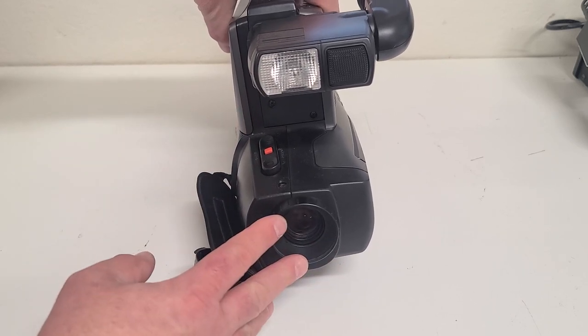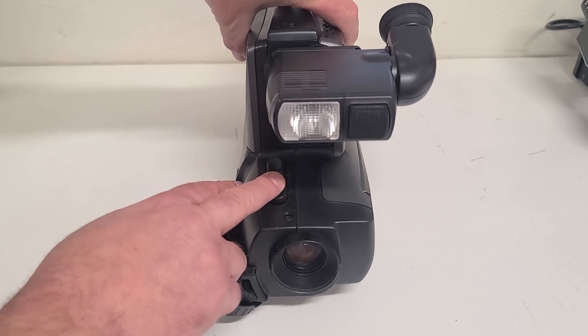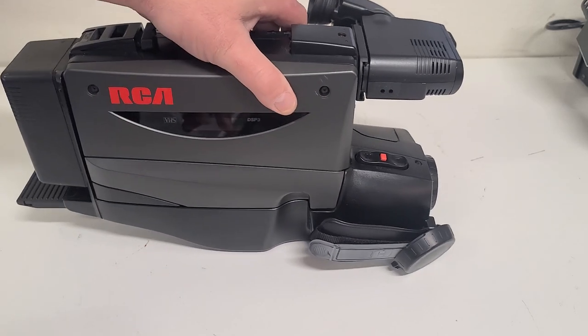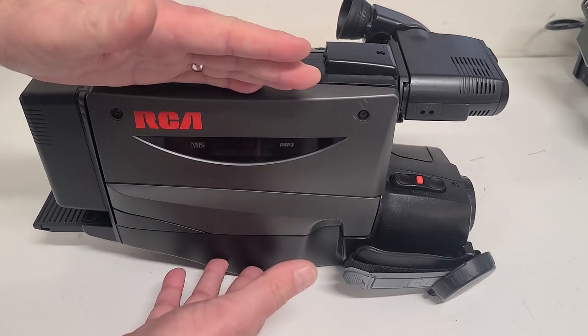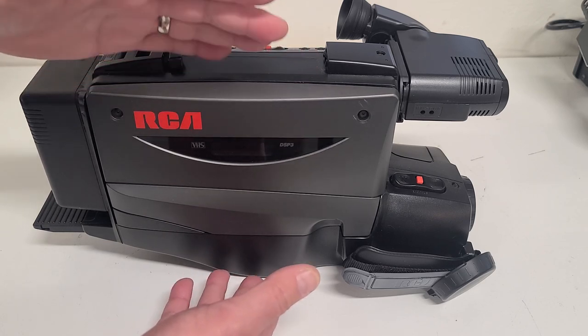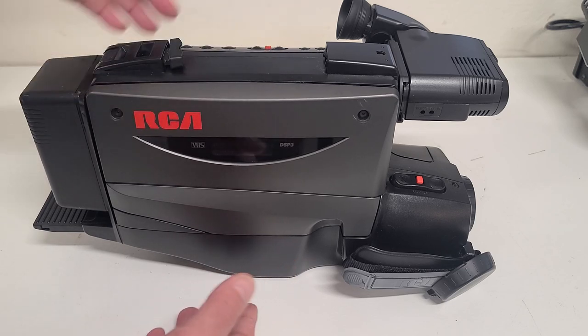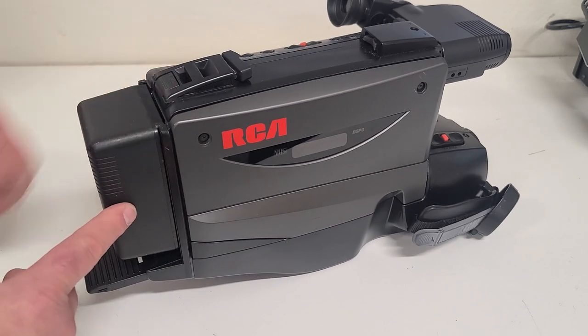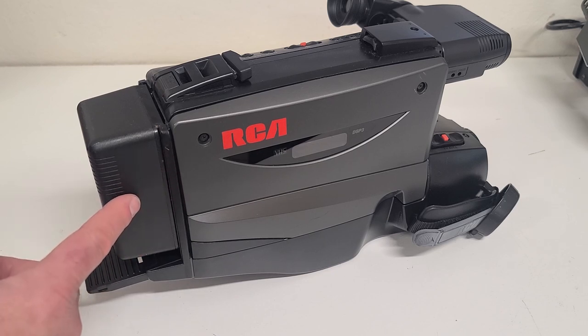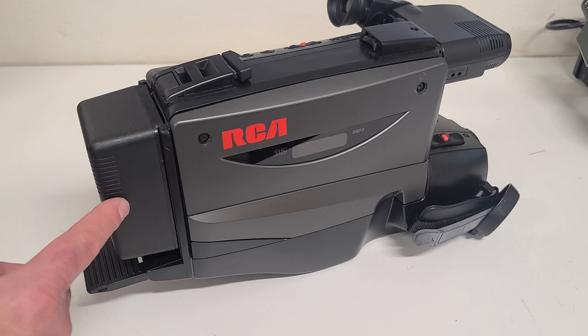We've got the lens down here, the microphone for sound, and your zoom control is right there. On the other side is all your tape transport mechanism. Not the smallest thing in the world, but still small for 80s and 90s standards, and then there's a great big NiCad battery on the back. Even though this battery is huge, I don't remember being able to get a full two-hour tape's worth of recording out of one of these — though I could be wrong.